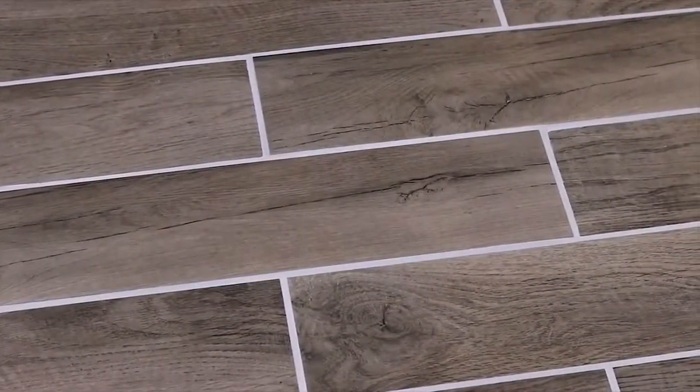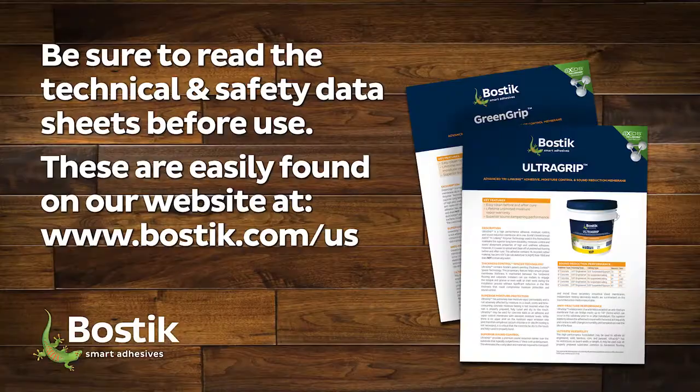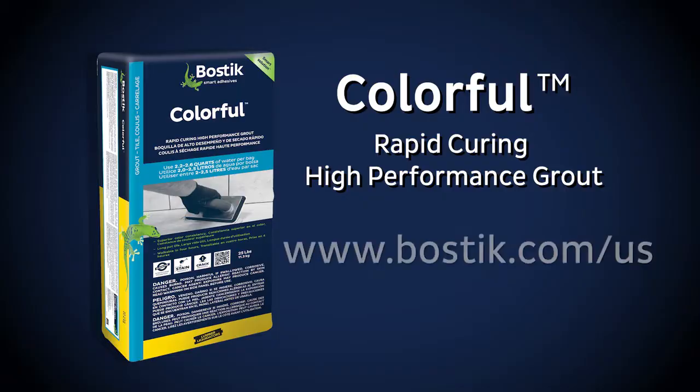Use where joint size is 1/16th of an inch to 1½ inch. Be sure to read the technical data sheets before use. These are easily found on our website at bostix.com/US. Visit the website to download the data sheet for Bostix Colorful, rapid-curing, high-performance grout.